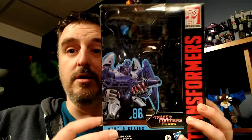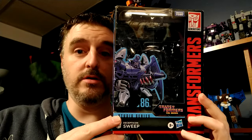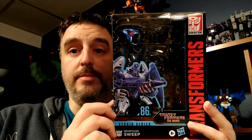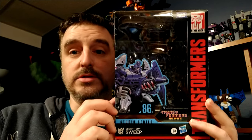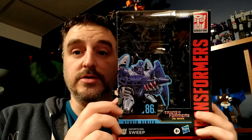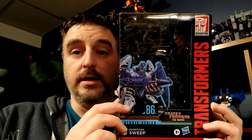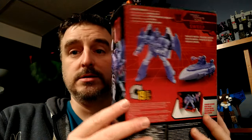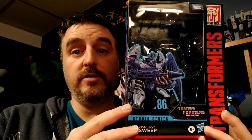Now about the figure — it's already open because I couldn't wait, and my four-year-old couldn't wait either. They actually have the hands reversed on the package, but they're just reusing the Scourge image. Transformers: The Movie, 1986. Great box — but that's enough for the box, let's move on to the figure.